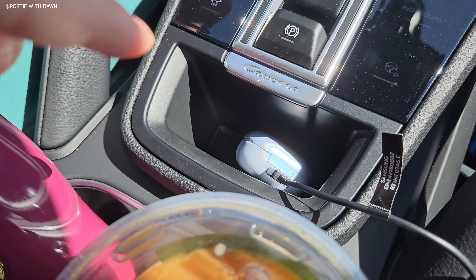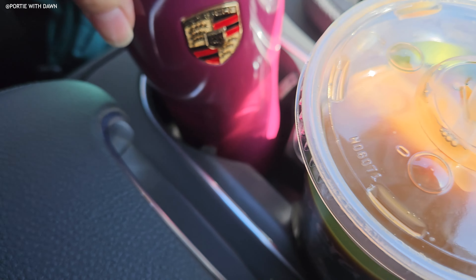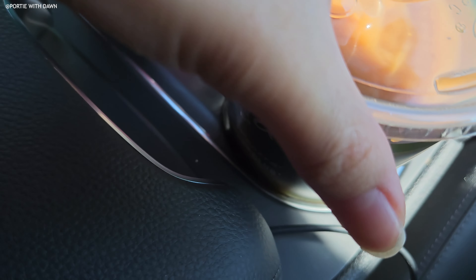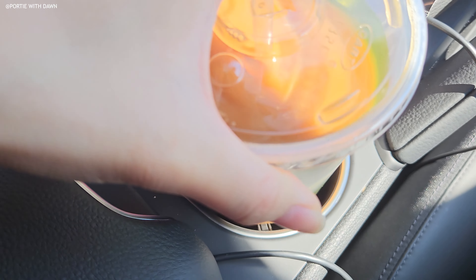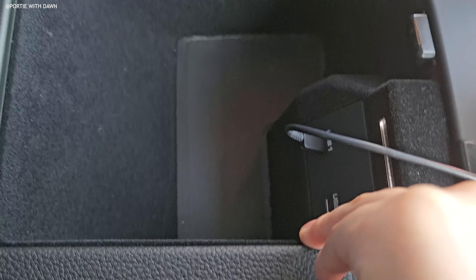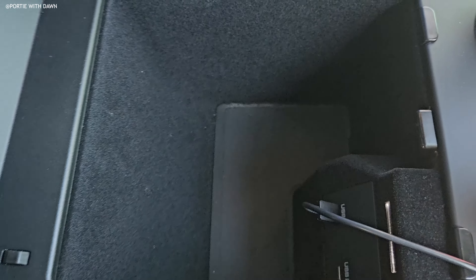First impressions of the interior — there's a lot of piano black trim right there, and from the door, this is also piano black trim. It also fits a water bottle — this is a 28-ounce water bottle and it fits perfectly well. We have a lot of storage space here if you need it.